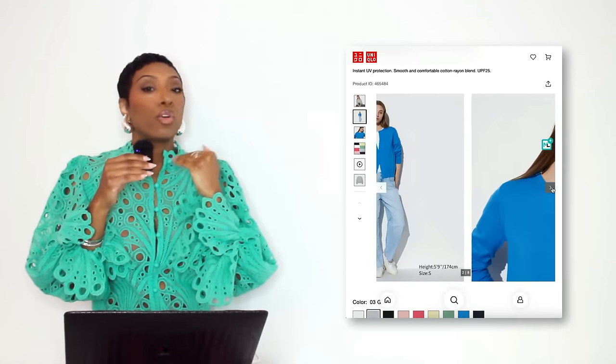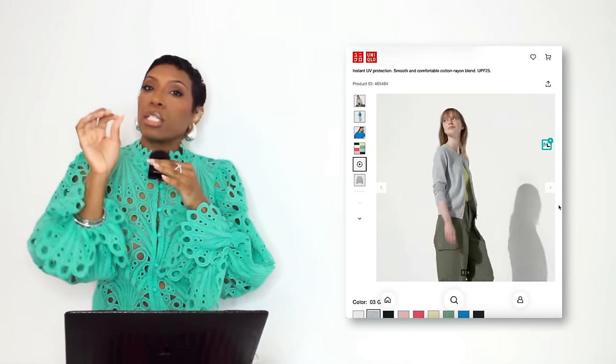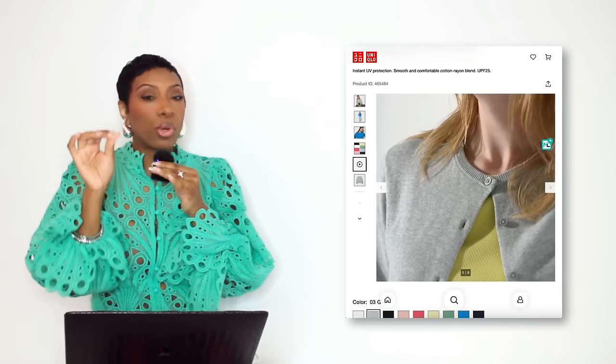Over at Uniqlo I found a gray cardigan — it's a button-down, costing $39.90, in sizes extra extra small to extra extra large. It's called Number 03 Gray. This one works — it's giving us what we need. We also want something with a little bit of slack in the sleeves and waistline so we can fit it comfortably over that button-down shirt and get a nice clean preppy look without it looking bunched up.